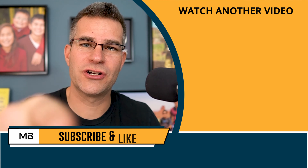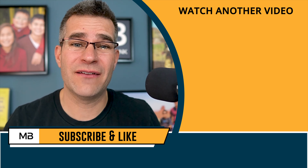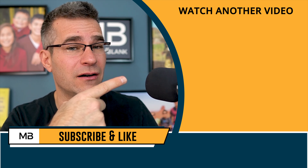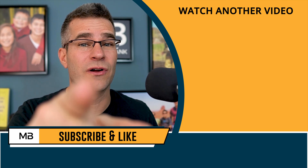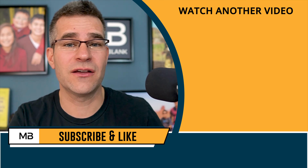Hey, before you leave, make sure you subscribe to my channel below. We put out videos every single week and you don't want to miss it. Also, if you haven't done so already, grab my free ebook — it's the secret to raising money to buy your first apartment building deal. It's a good one, so grab that. And hey, check out another video.